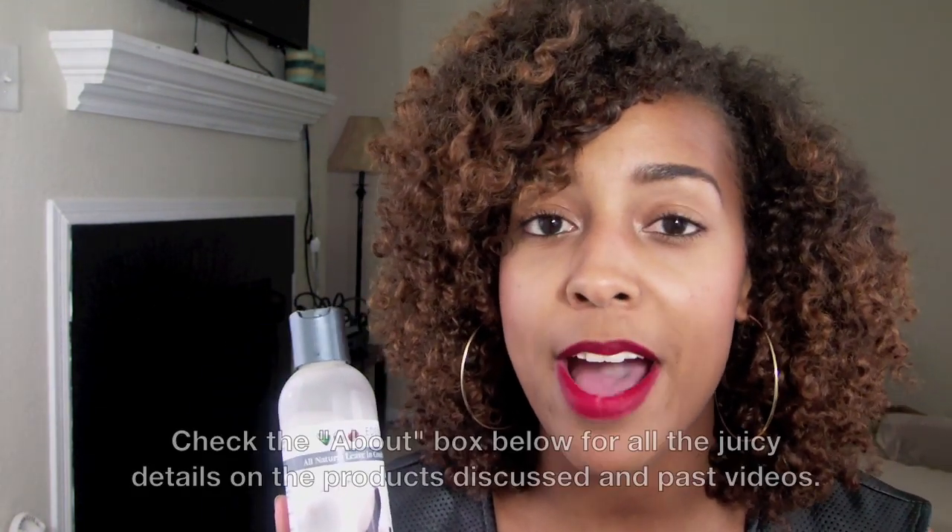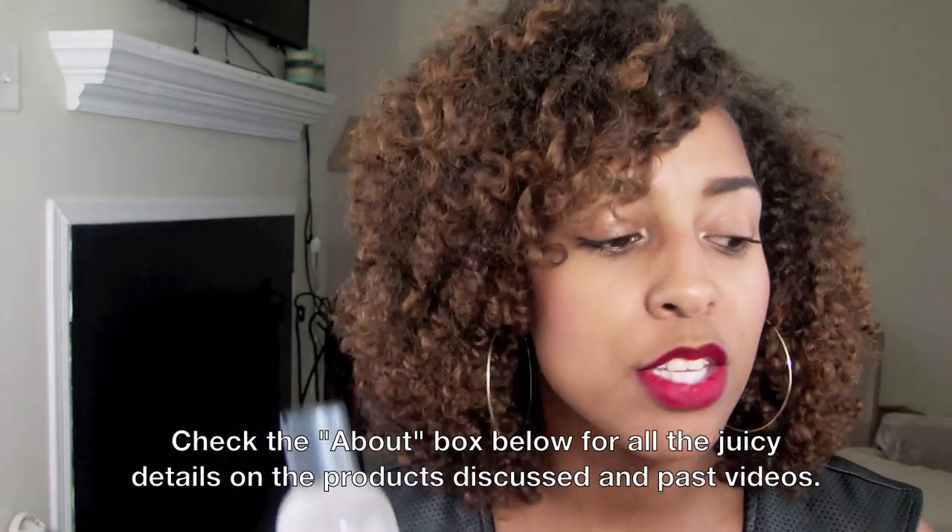The Eden Body Works Coconut Shea leave-in conditioner has a slightly thicker consistency than the other two, and the smell lingers a lot more — it's very coconutty. It also does not have any silicones, sulfates, parabens, or minerals, so it's curly girl friendly. I believe this one was the cheapest of the three. I really love it — any of these three leave-ins I'll throw in my bag when I'm traveling.